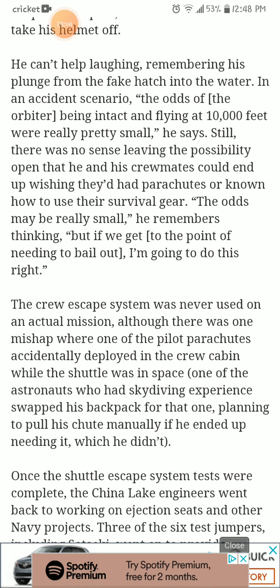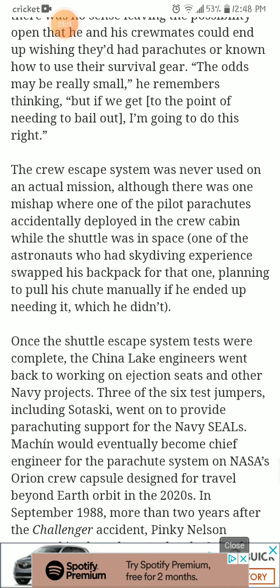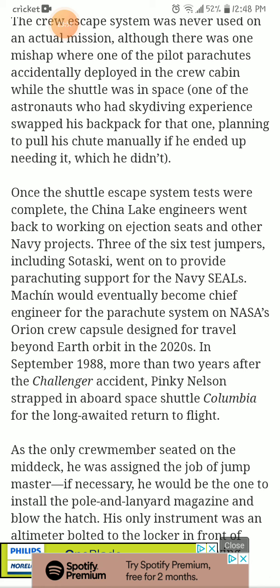'The odds of the orbiter being intact and flying at 10,000 feet were really pretty small,' he says. Still, there was no sense leaving open the possibility that he and his crewmates could end up wishing they had parachutes or known how to use their survival gear. 'The odds may be really small,' he remembers thinking, 'but if we get to the point of needing to bail out, I'm going to do this right.' The crew escape system was never used on an actual mission, although there was one mishap where one of the pilots' parachutes accidentally deployed in the crew cabin while the shuttle was in space. One of the astronauts, who had skydiving experience, swapped his backpack for that one, planning to pull his parachute manually if he ended up needing it — which he didn't.